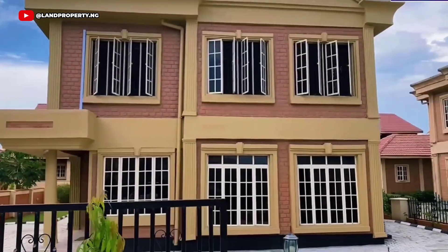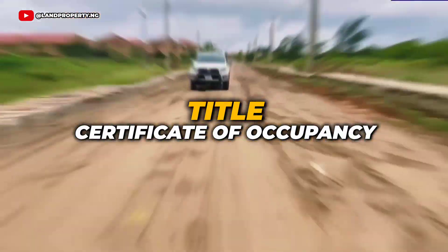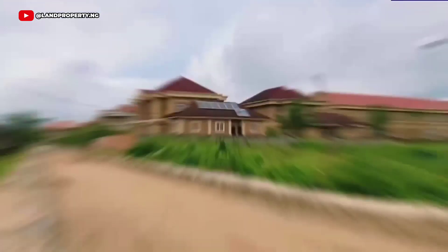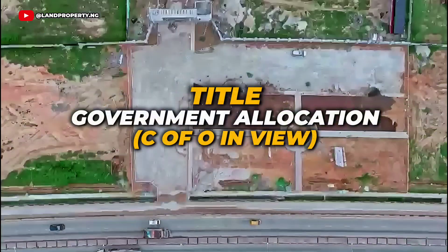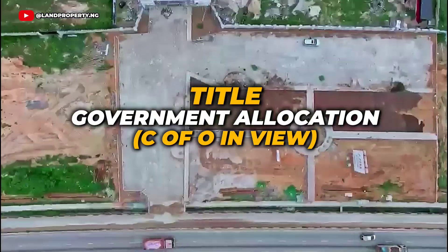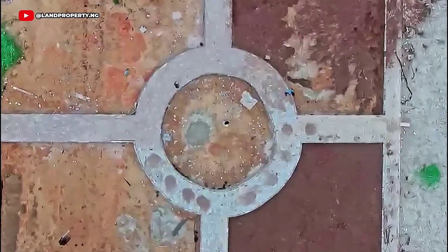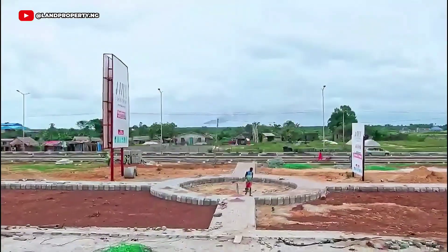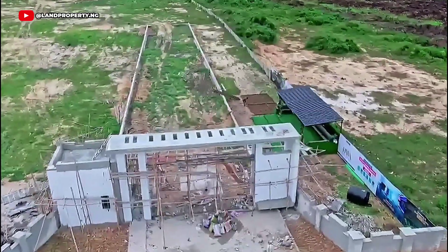Number 2: Land Title. Amen Estate Phase 1 comes with a Certificate of Occupancy (C of O), giving you peace of mind over your investment, so you don't need to worry about land disputes or any shady deals. Tiwa Garden Phase 2 comes with a government allocation with the C of O in view, which means your investment is safe and secure. This legal document guarantees that the land is free from any encumbrance — the ultimate key for peace of mind in Lagos real estate.